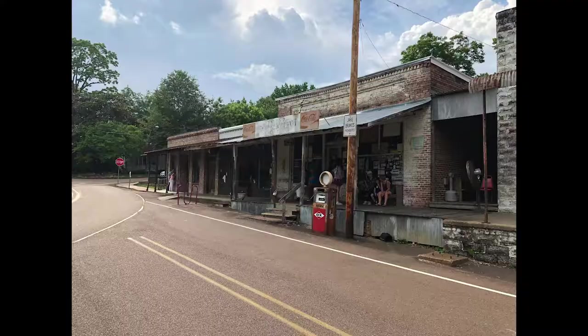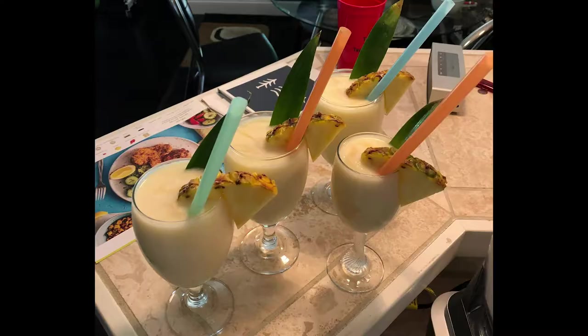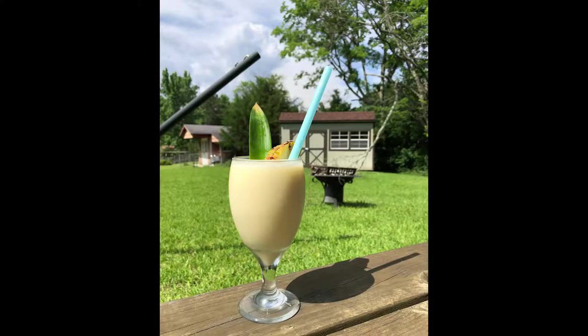I just got back from a trip to the south where I shot some photos and spent some time with the family. Today's shoot is in Oxford, Mississippi. It's very hot out here.